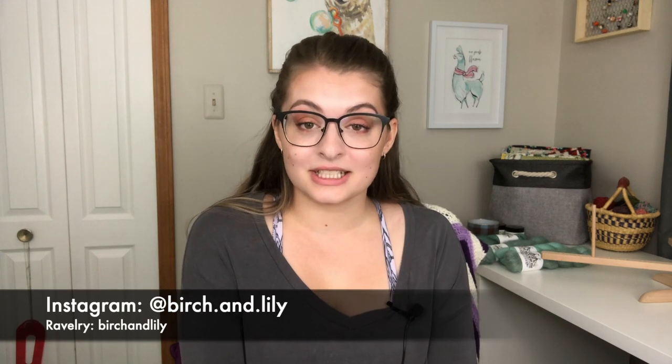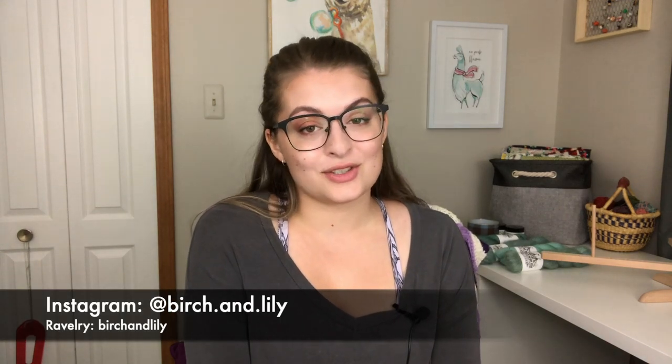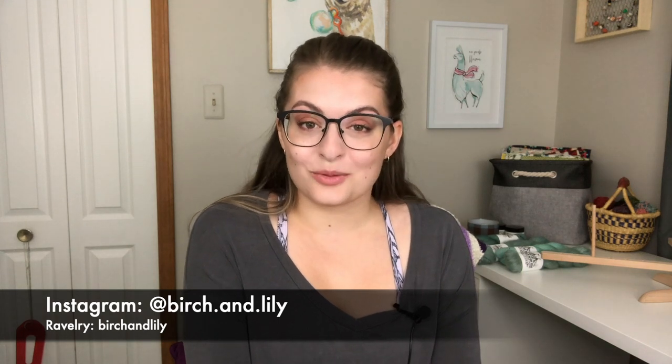Before we jump in, I just want to tell you where you can find me on the internet. The first is on Instagram at birch.and.lily and the second is on Ravelry at birchandlily. I think I forgot to say the date — it is August 31st, 2020.